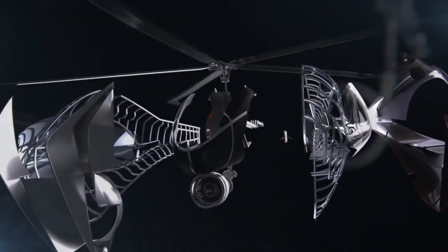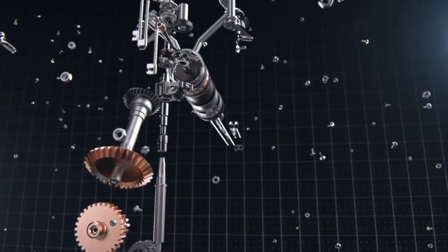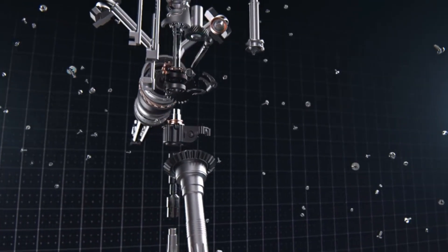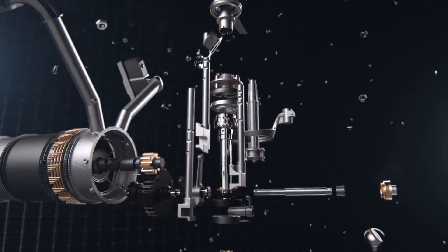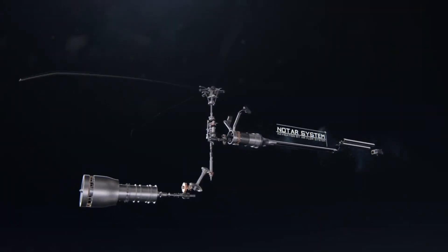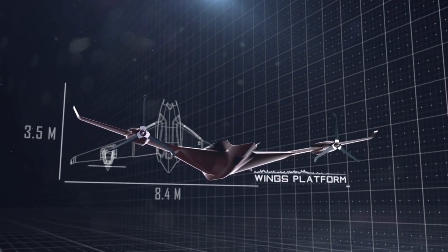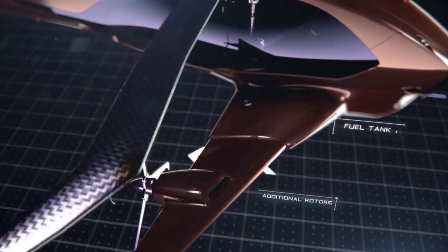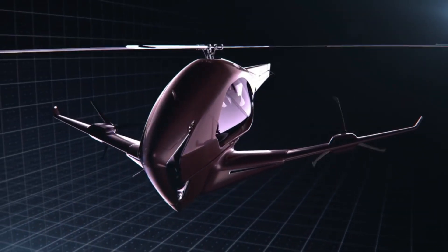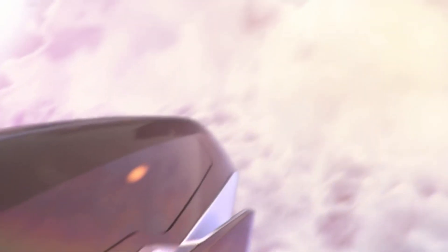This combination of power sources allows the helicopter to achieve a range of up to 746 miles (1,200 kilometers) and a top speed of 311 miles per hour. The ASAP Hybrid Helicopter Concept also has a unique, foldable rotor design that allows it to be stored in a standard parking space, making it ideal for use in urban areas where space is often limited. It is still in the conceptual stage, but it has the potential to revolutionize the way we travel as a clean, efficient, and versatile aircraft.